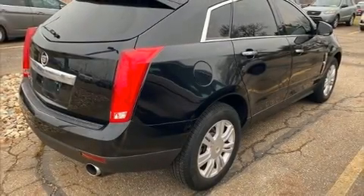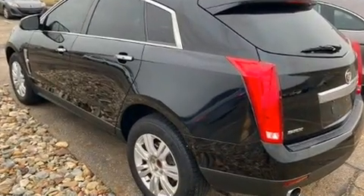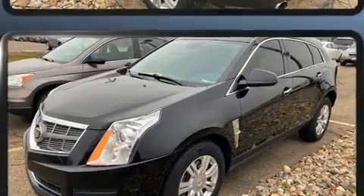The 2010 Cadillac SRX. Under the hood, you'll find a six-cylinder engine with more than 250 horsepower. And for added security, Dynamic Stability Control supplements the drivetrain.